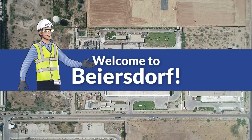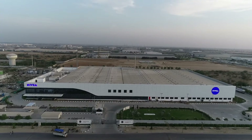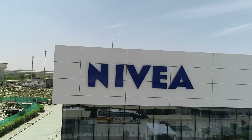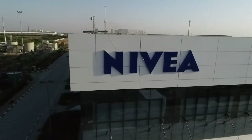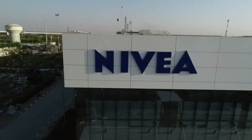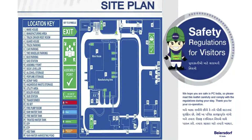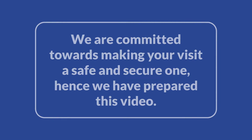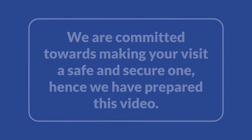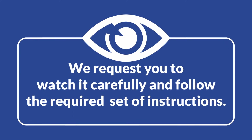Welcome to Beiersdorf. We are committed towards making your visit a safe and secure one. Hence we have prepared this video. We request you to watch it carefully and follow the required set of instructions.